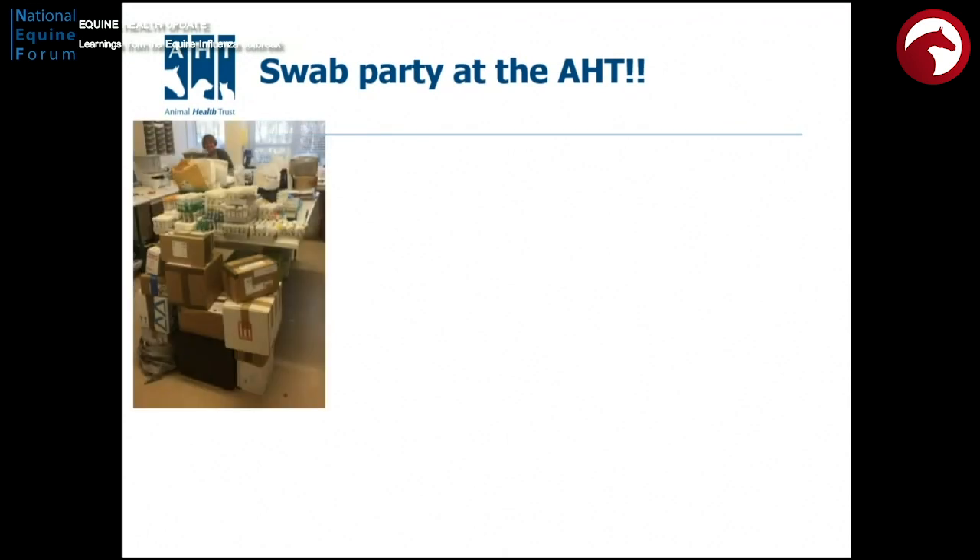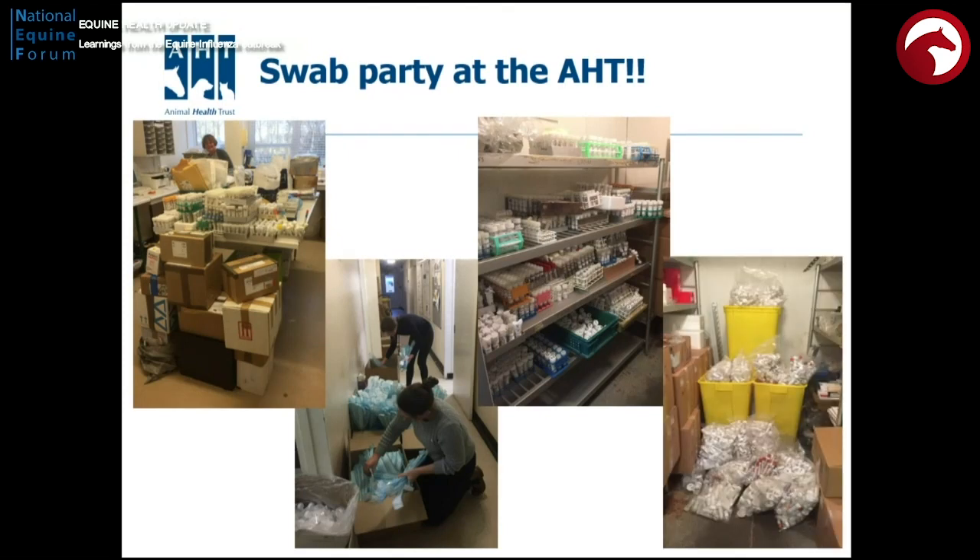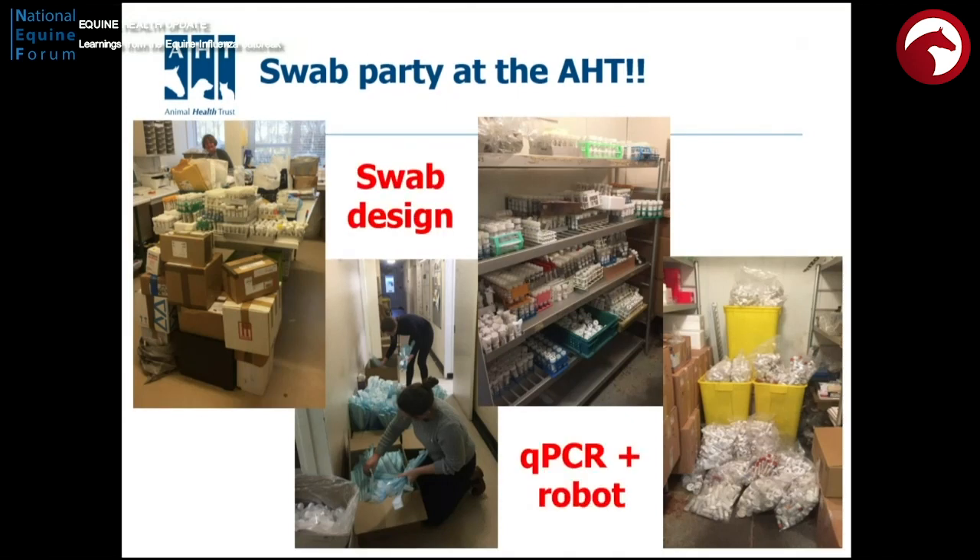We needed to allow ourselves time to assess the situation and ramp up our capability. So we did have a bit of a swab party on the weekend of the 9th and 10th — these are swabs coming in, these are swabs going out. This is the cold room at the AHT where we were banking up samples, and then thousands of them coming out at the other end. Three things really allowed this to work: we changed the design of the swabs, we had high-throughput qPCR and extraction robots, and great staff. The BHA staff integrated with AHT staff and worked as a great team.